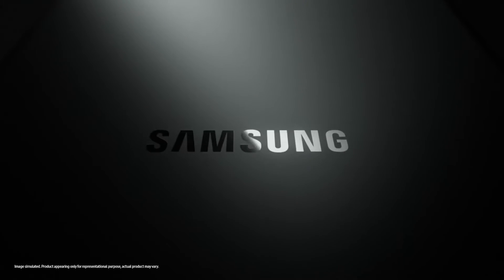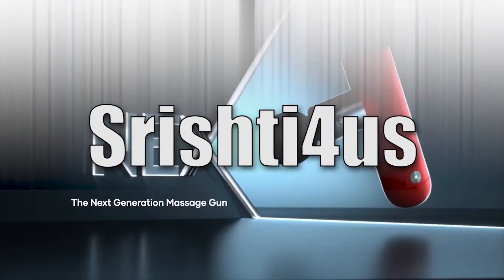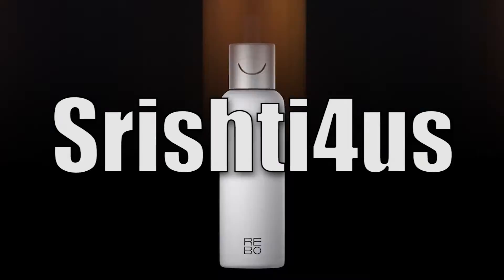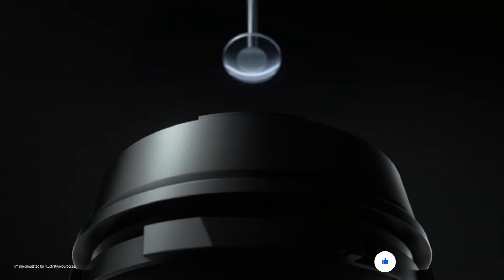Welcome to the new video! Today we introduce Samsung Galaxy A51. Please subscribe to my channel and hit the bell icon for the new product videos.